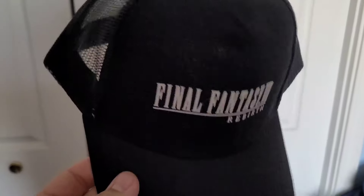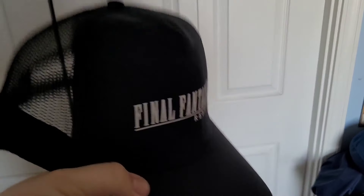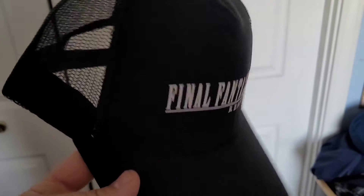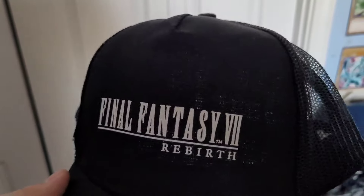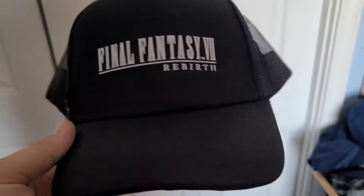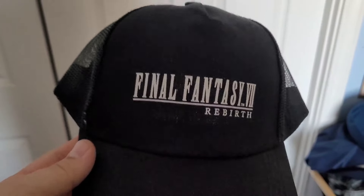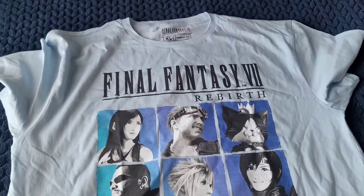First of all, this is the Final Fantasy 7 Rebirth hat — a pre-order bonus through GameStop. It's a pretty cool net hat. I didn't realize it was part of the deluxe edition pre-order, but they threw it in. It has the Final Fantasy 7 Rebirth logo on it and is pretty adjustable depending on your head size. Nothing too special, but it's a cool little bonus.